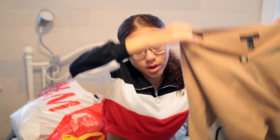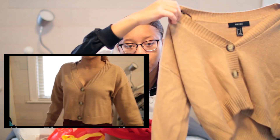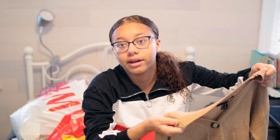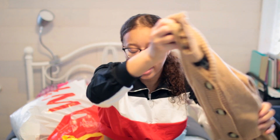The next thing I got from Forever 21 was this sweater — like I said, I need a lot of sweaters because it's going to be really cold in the fall time. I thought this was a cute fall color, so I got that.